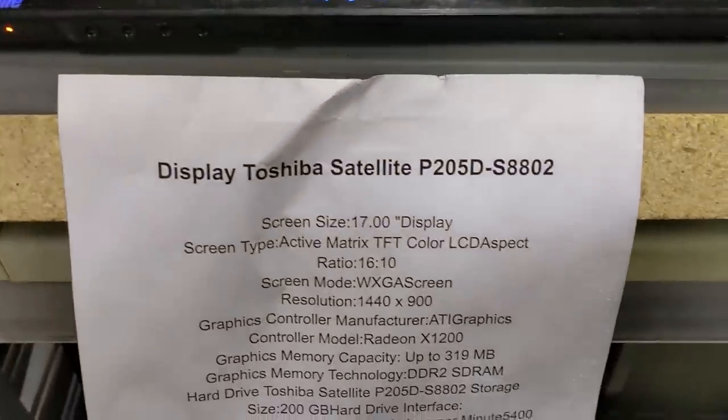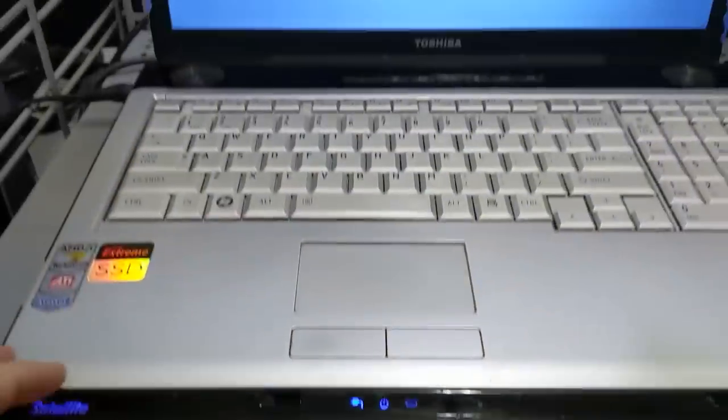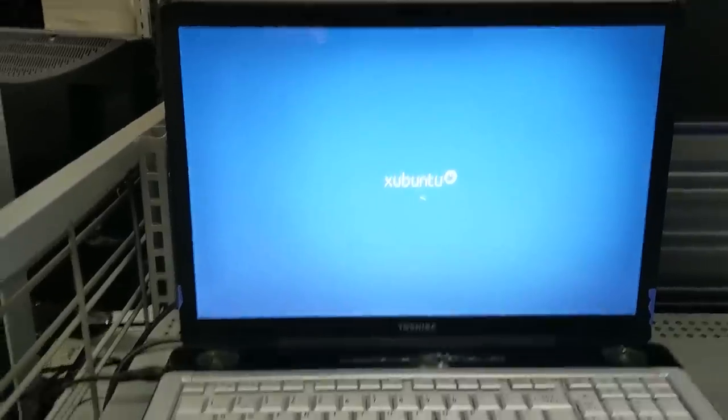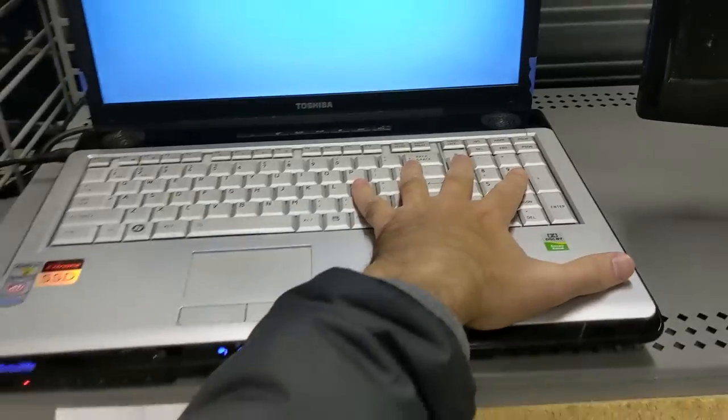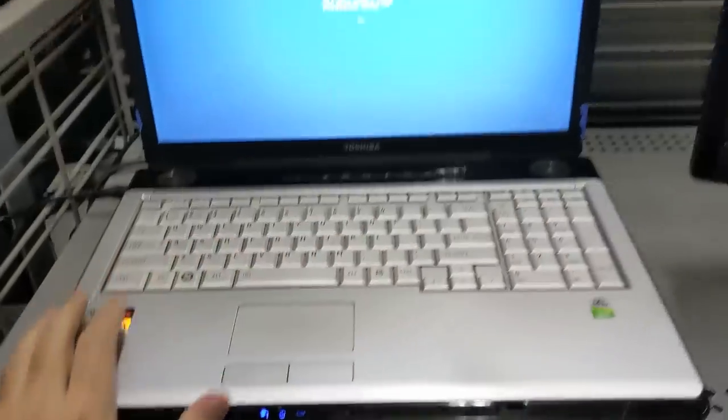Now this is a chonker. Look how thick this big boy is. According to the spec sheet, it starts at 7.2 pounds and goes up from there depending on configuration. It's no SX64, I'll give you that, but still.